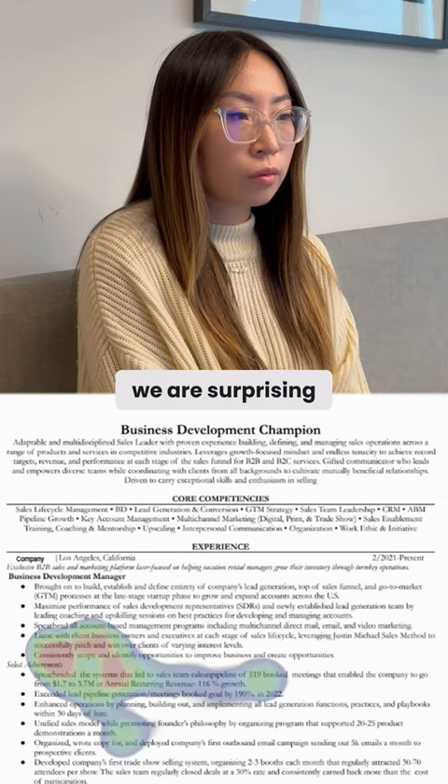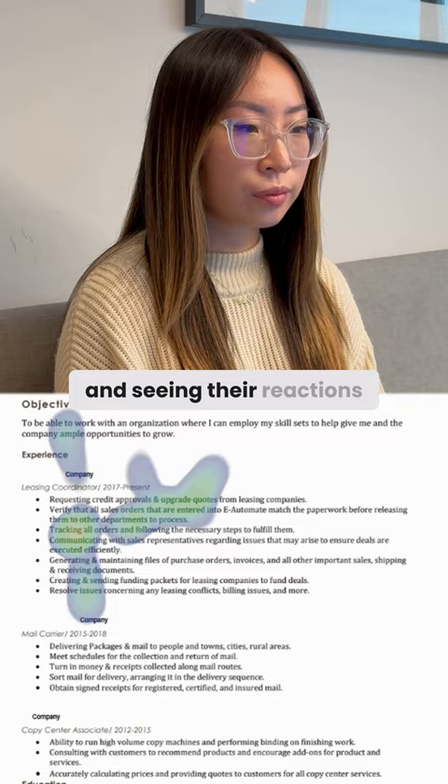Today we are surprising the recruiters with a hidden eye tracker and seeing their reactions. As you were reviewing resumes, we actually saw where you were looking on the screen. Is that why the eye...?